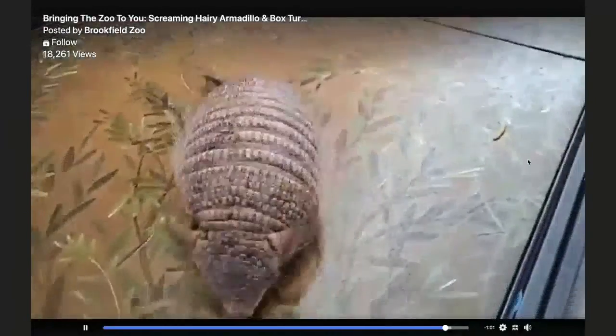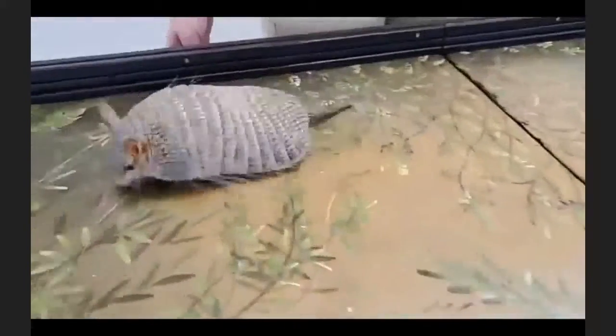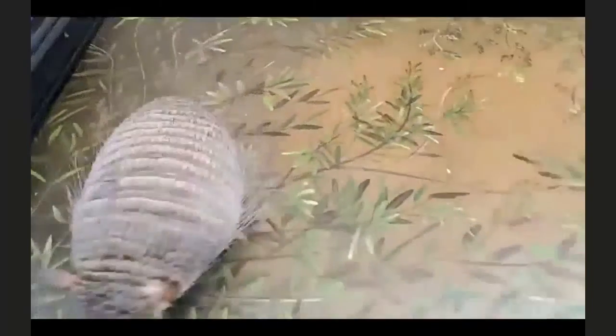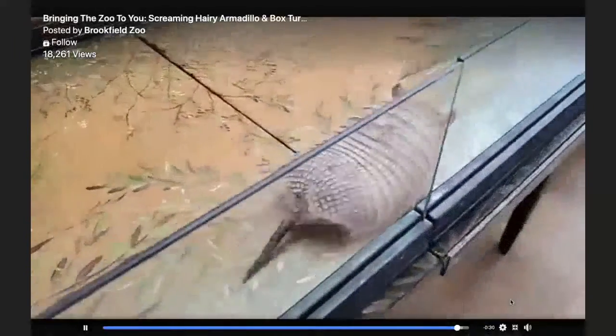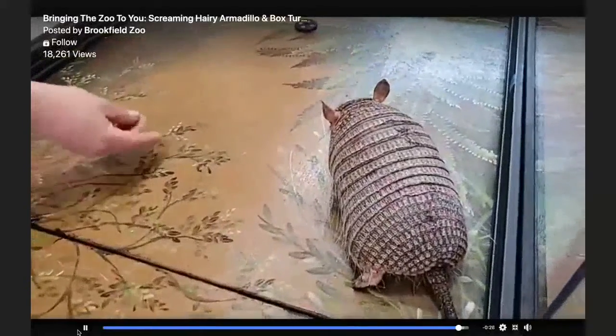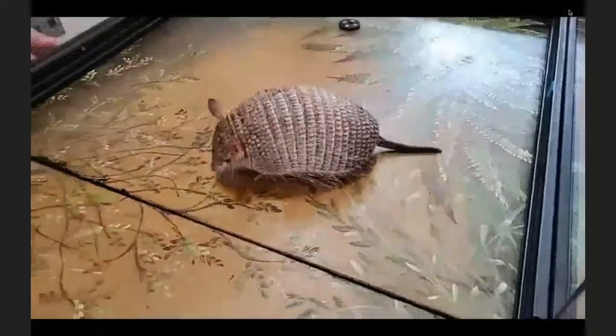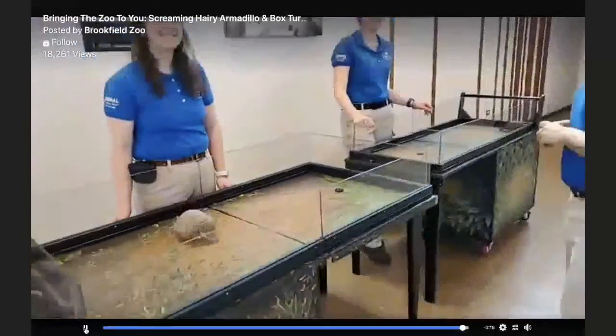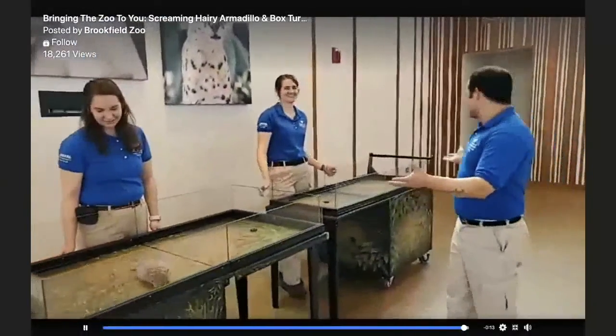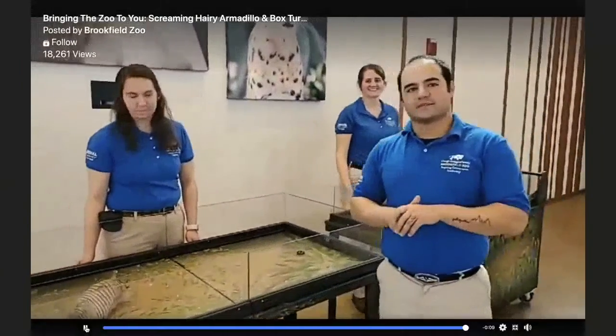Q: How long can armadillos live? A: This species typically lives 14 to 15 years in the wild — probably less than half that in some cases due to predators. Here at the zoo under professional care, Raleigh has excellent healthcare benefits and a vet hospital on site. Q: Are armadillos rodents? A: No — they're more closely related to sloths and anteaters. They're just a type of small omnivorous mammal. That's all the time we have — hope you learned some cool things about two of my favorite animals here. Come see us tomorrow!